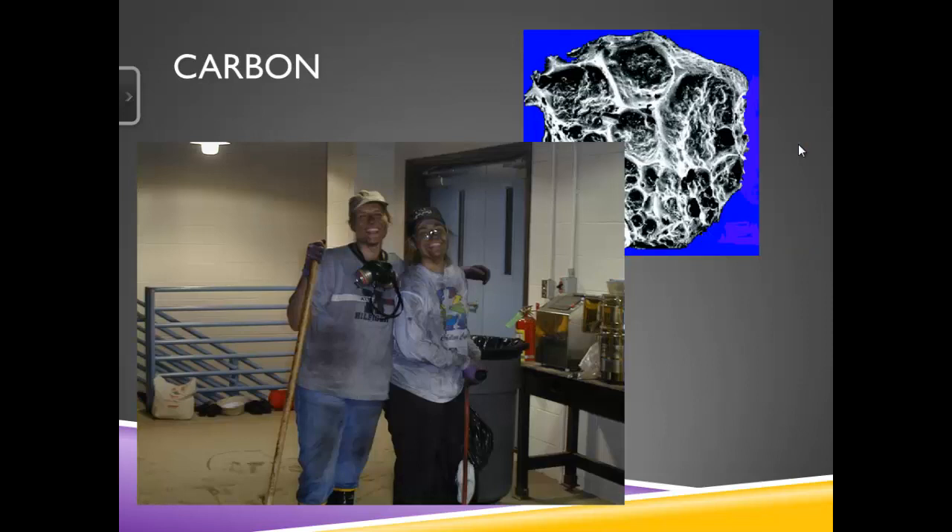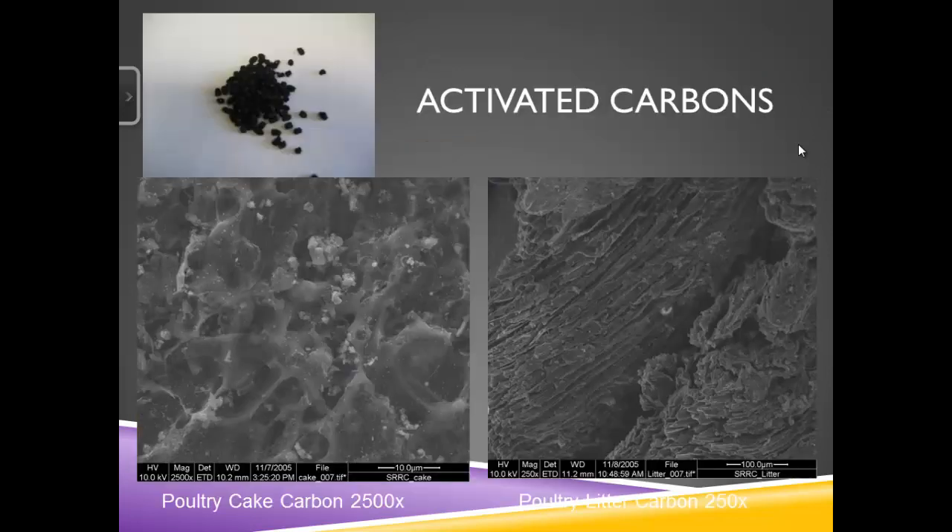From that point, we took these different waste sources in and developed activated carbons. We weren't looking at chars — we were trying to make the best product we could that would actually have a fighting chance at absorbing something. This is a SEM, or scanning electron microscope, picture of what these carbons look like. The most important thing is the porosity, which is true of all activated carbons, whether from commercial sources made from coal or coconut shells, or from the waste sources themselves.